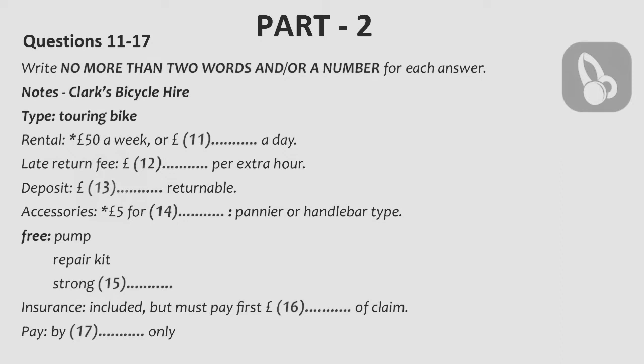No, I'll probably be sticking to roads and country lanes, so a touring bike would be best, I think. Right. The rate will be £50 for a week or £14 per day. So it's a lot cheaper to rent by the week. Yes, definitely.